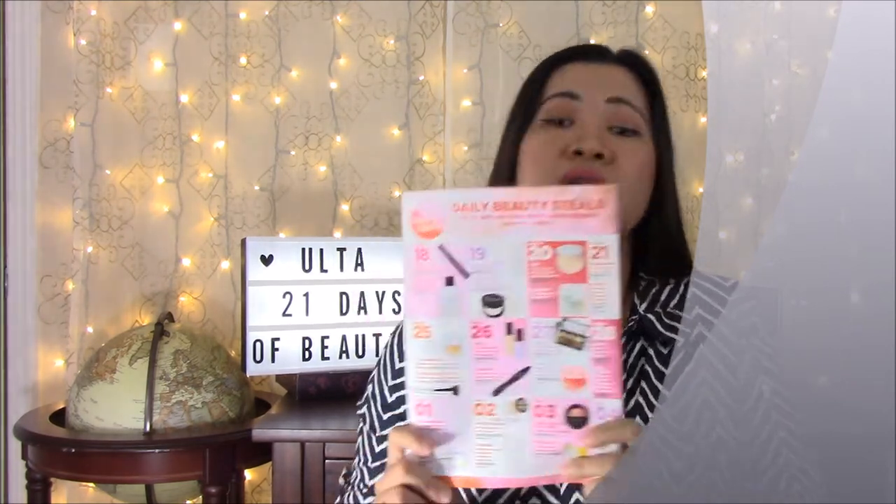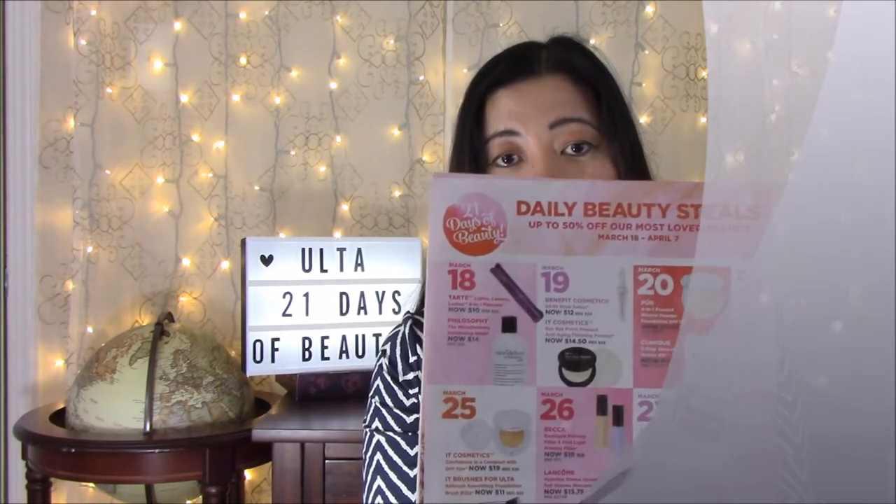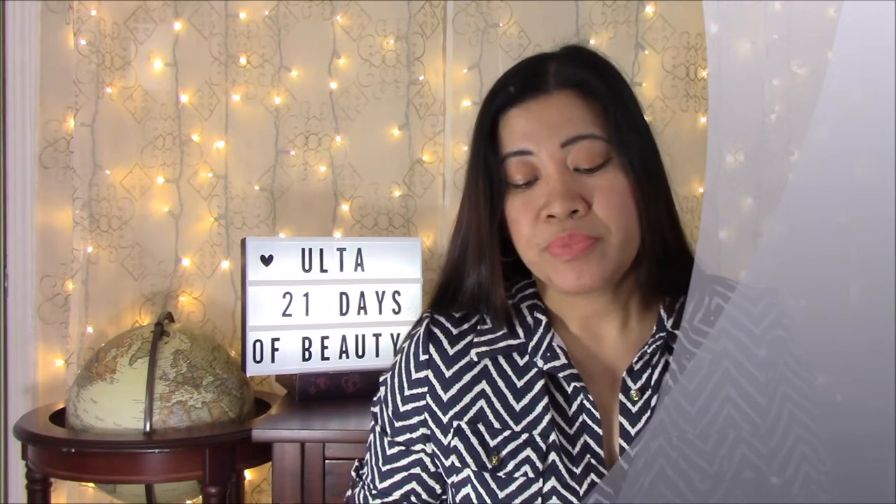Today's the 18th, Sunday, and the products on sale are the Tarte Lights Camera Lashes 4-in-1 mascara, regularly $23, now on sale for $10 — and I already ordered it. Also Philosophy the Micro Delivery Exfoliating Wash, now $14. I have used Philosophy before — I used to order it from HSN or QVC.